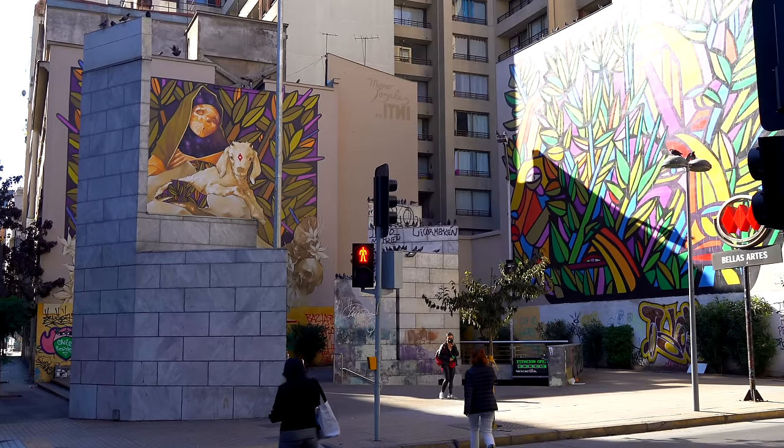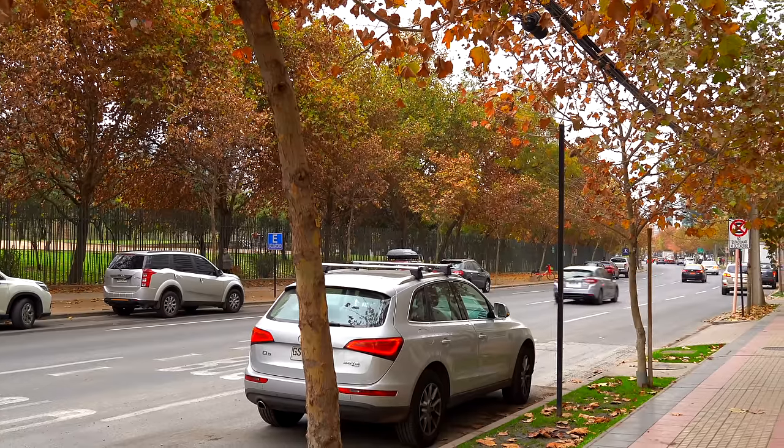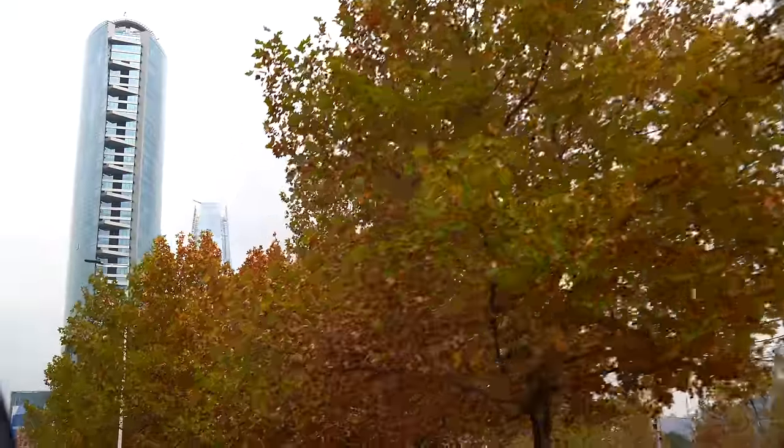So today we're heading out to see a piece of Chile that we've never seen before — the food. I've never seen Chilean food outside of Chile. So we're going to go see what all that's about, take you guys along with us, and hopefully we eat some really delicious things.